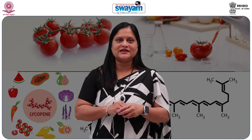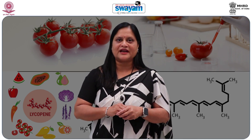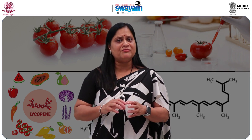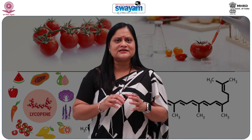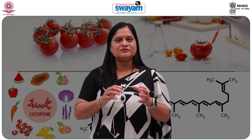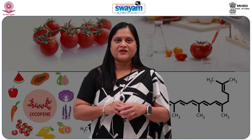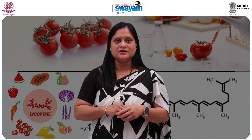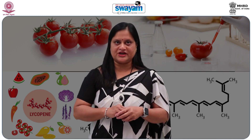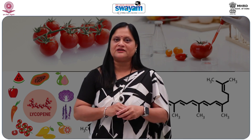Lycopene is a naturally occurring red keratinite pigment found in tomatoes, pink grapefruit, watermelon, papaya, guava and many other fruits. Lycopene has been extensively examined for more than 80 years with more than 2000 articles published in peer-reviewed journals. We have more than 4000 publications, both scientific and otherwise, written on the subject. Most of these articles have focused on Lycopene derived from tomatoes.